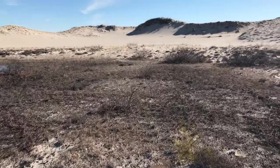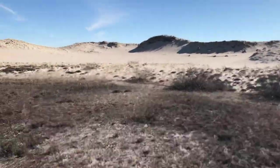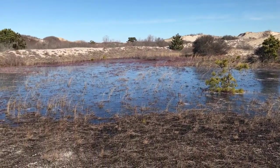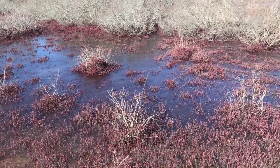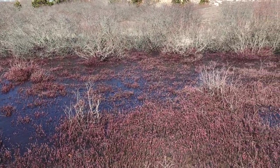The best part of Sandy Neck is in the interior, like here — this interdunal swale with a wild cranberry bog over here. I've collected cranberries here and made cranberry sauce. Very sour, very sour.